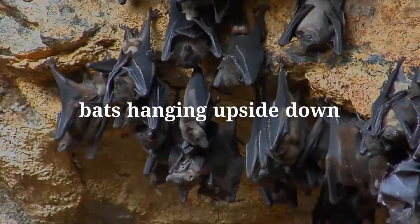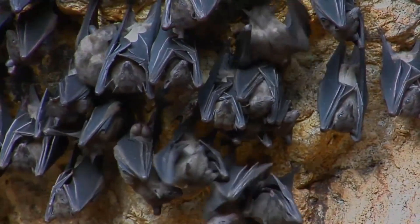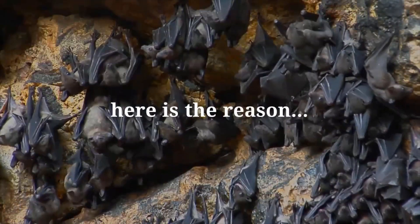Have you seen bats hanging upside down and wondered why they don't stand straight? If yes, then you are at the right place. Here is the reason why bats hang upside down.